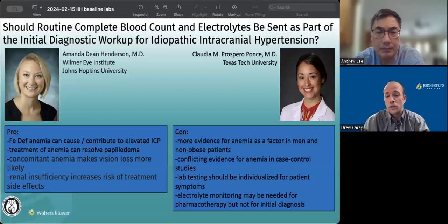So the question becomes how much of the anemia is incidental versus how much it really impacts vision, and whether it's common enough that we need to check everybody for it.